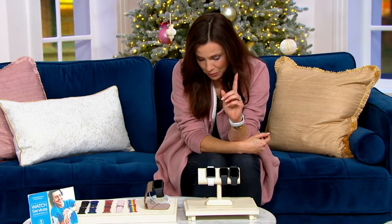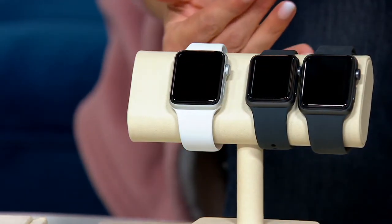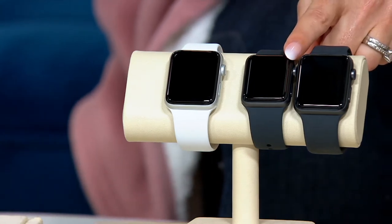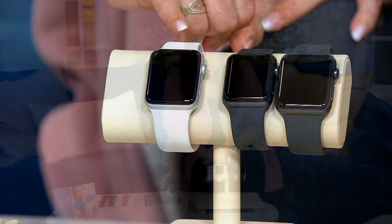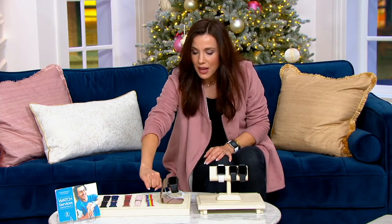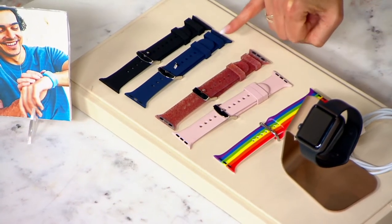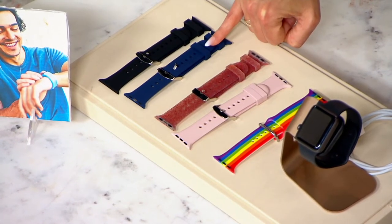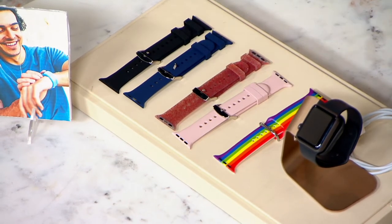Let us know if you want your watch in this beautiful silver, which comes with a beautiful off-white band, or if you want it in black, which comes with the black band. You can also decide on an additional watch band — in stripe, or in this really lovely pink, or red, which has a little bit of glitter going on. There's also a chic navy, or black — maybe you just want two different black bands.